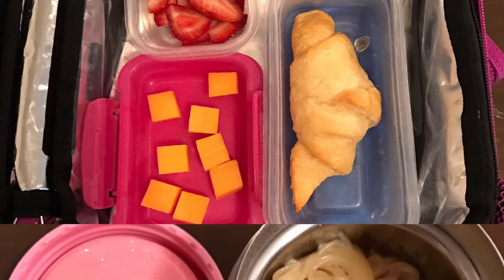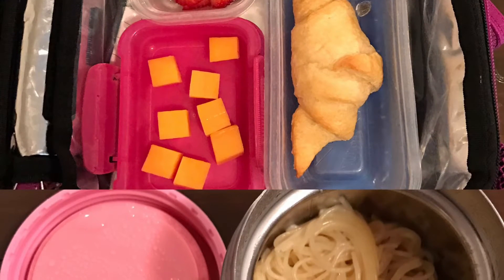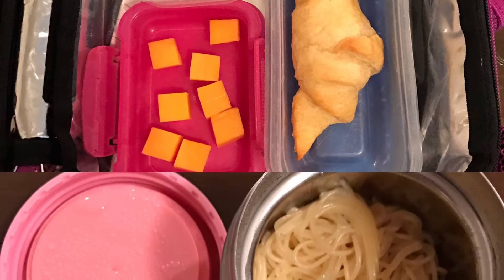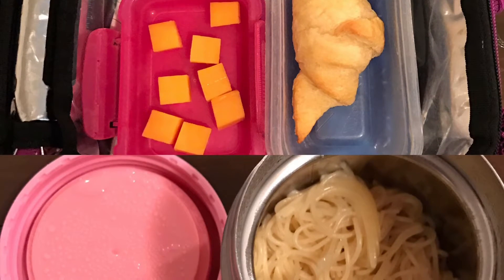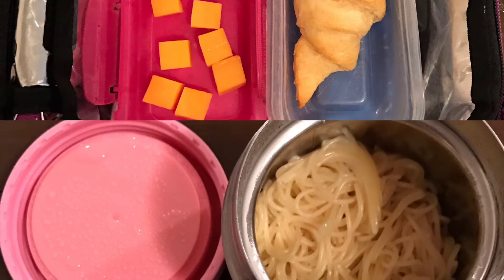So in this lunch we had a mini Go yogurt, strawberries, cubed cheddar cheese, as well as a Pillsbury croissant. The actual lunch portion is in the thermos and it is just spaghetti with a little bit of Cheese Whiz for flavoring.